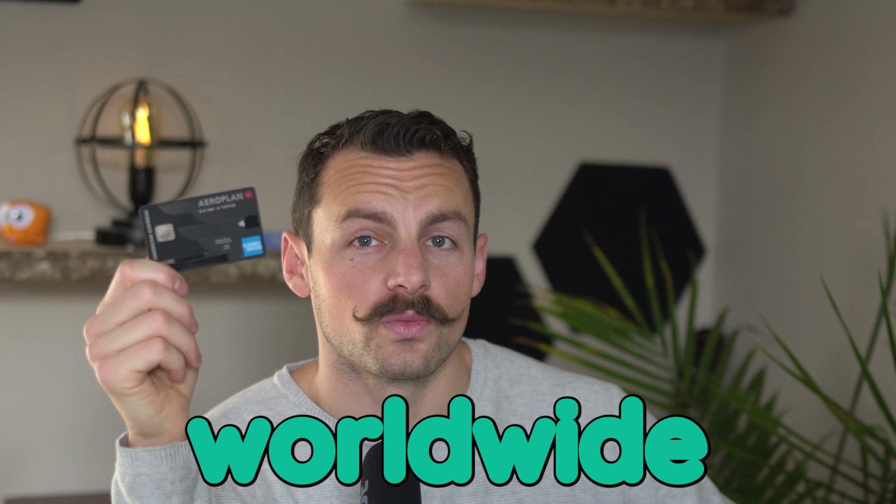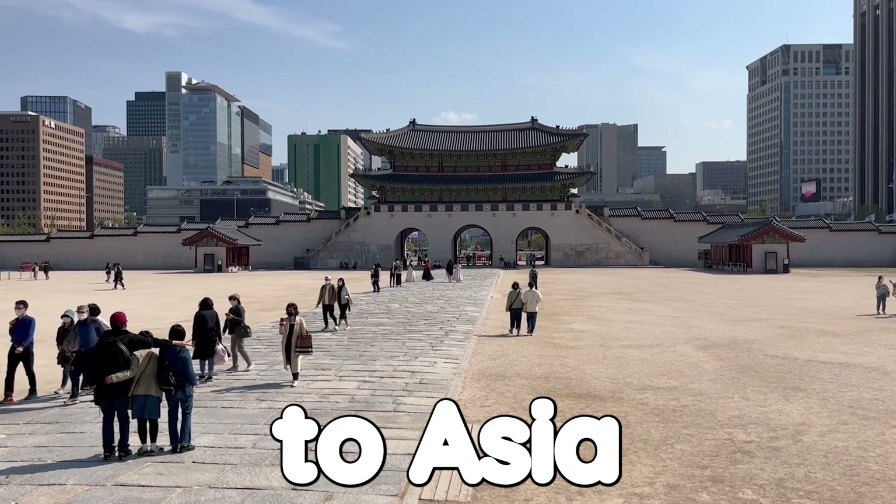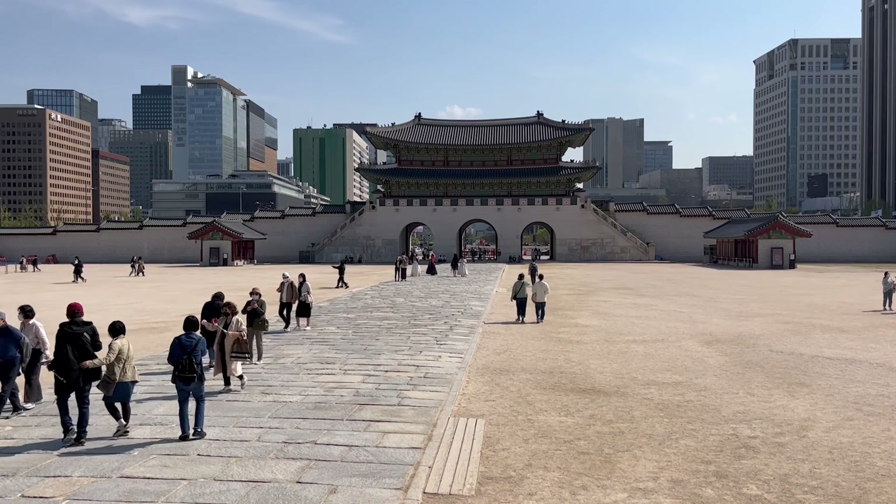And if you spend at least $25,000 in the first year with this credit card, you will also get a worldwide companion pass, which gives you a buddy pass at a severely discounted rate anywhere in the world. For example, you can fly to Asia for only a couple hundred bucks using this companion pass — though you do have to pay for your own flight, which you could cover with all the points you're earning from spending with this card.